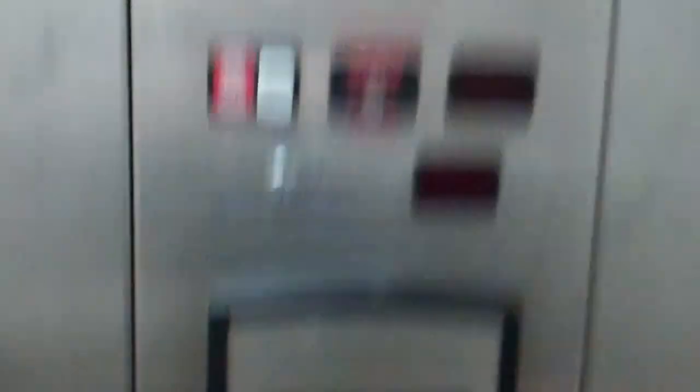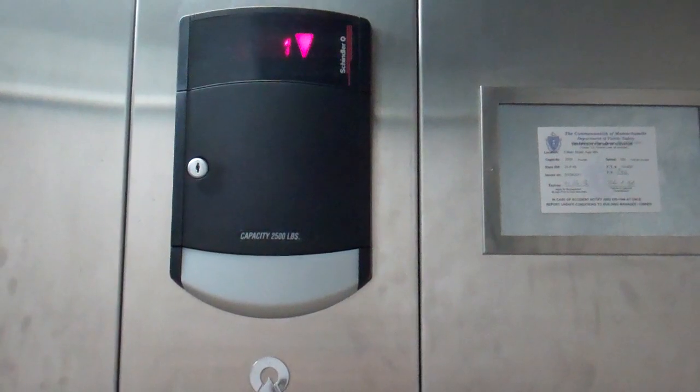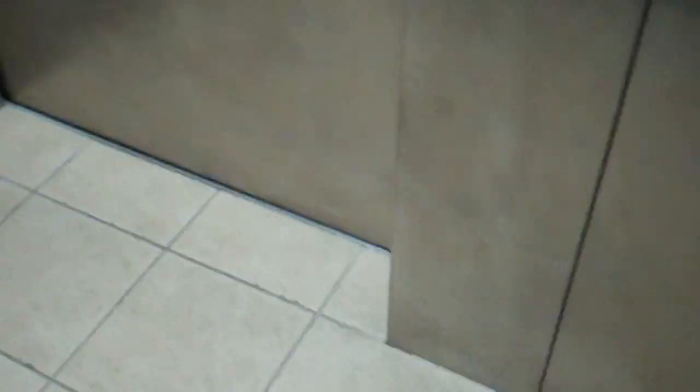And let's head down. Here we are at one. And if we can at the top, we'll try and get a view of the hydraulic piston. Here we are. Those are the chains that make it a — well, what you might call it — a 321A.